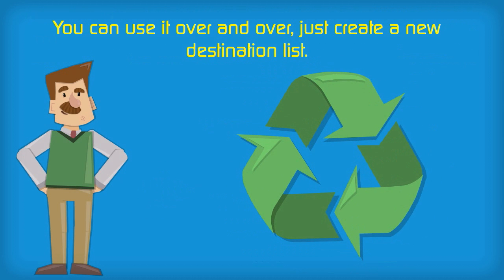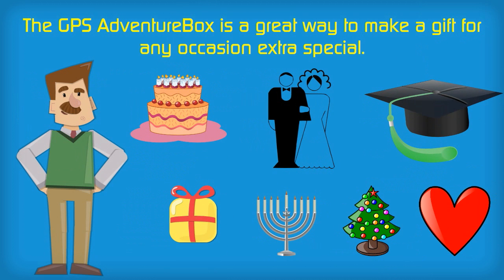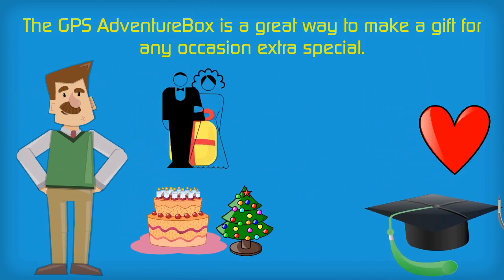You can use it over and over — just create a new destination list. The GPS Adventure Box is a great way to make a gift for any occasion extra special.